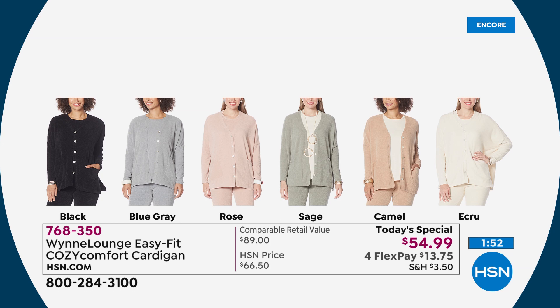Take a quick look at your choices in colors — we've got six. The black, the blue-gray, most limited is the rose. Sage — always a win. Camel — classy. Ecru — I think sophisticated. For something that is a little bit more on that casual kind of side.